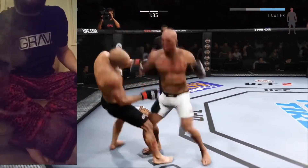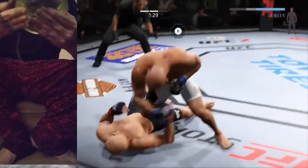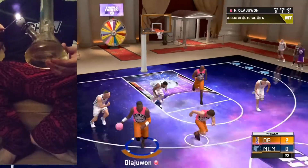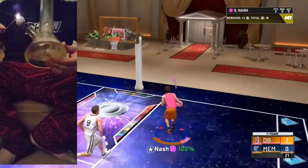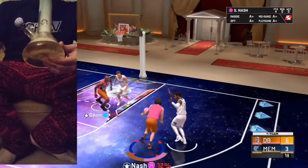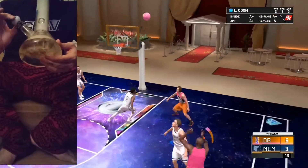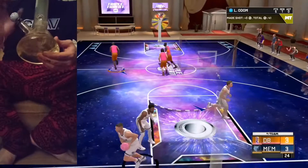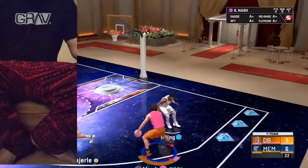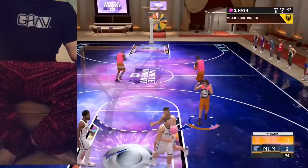What a jab — big right hand! He's down, that shot dropped him. He's out! He's out! Unbelievable! God, that shot dropped him.